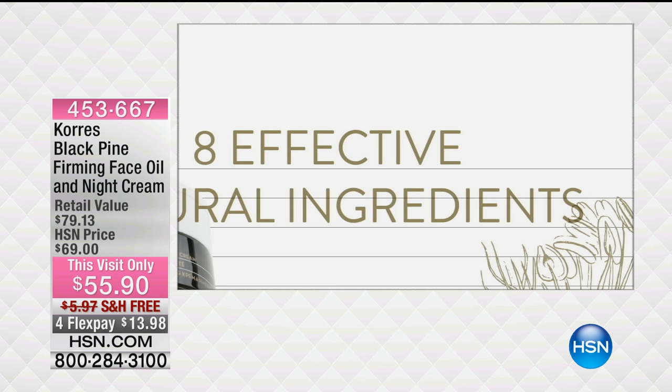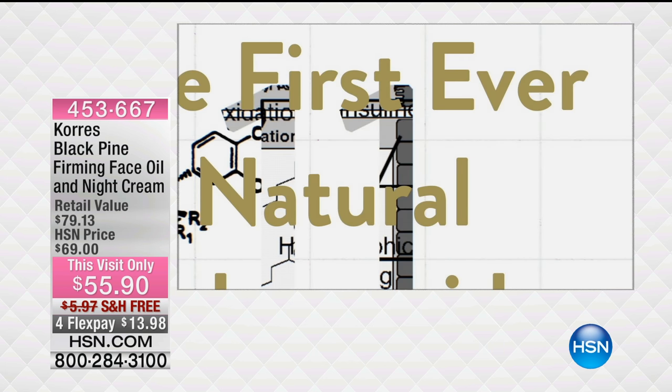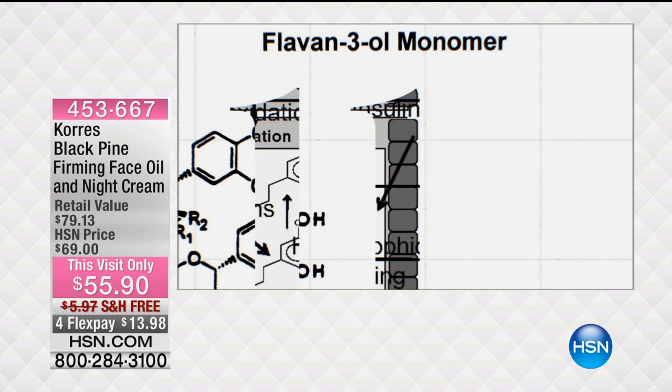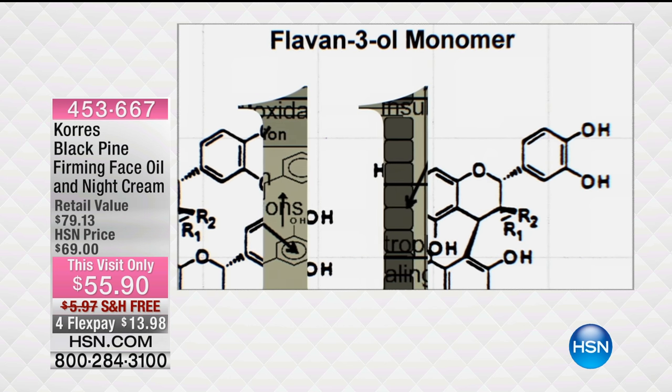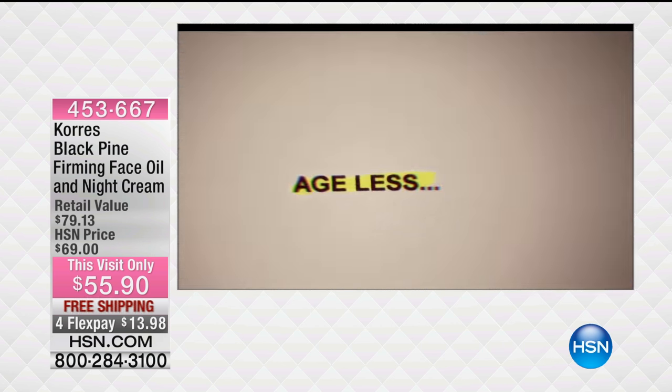In fact, it contains eight highly effective natural ingredients. Among them, the first ever natural polypeptide that supports the skin's own production of collagen and elastin, resulting in the look of firmer, more resilient skin. In short, Black Pine will help you age less.